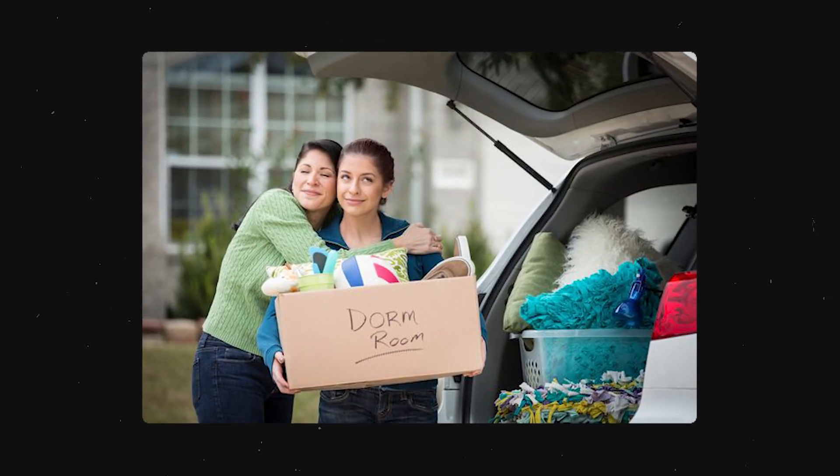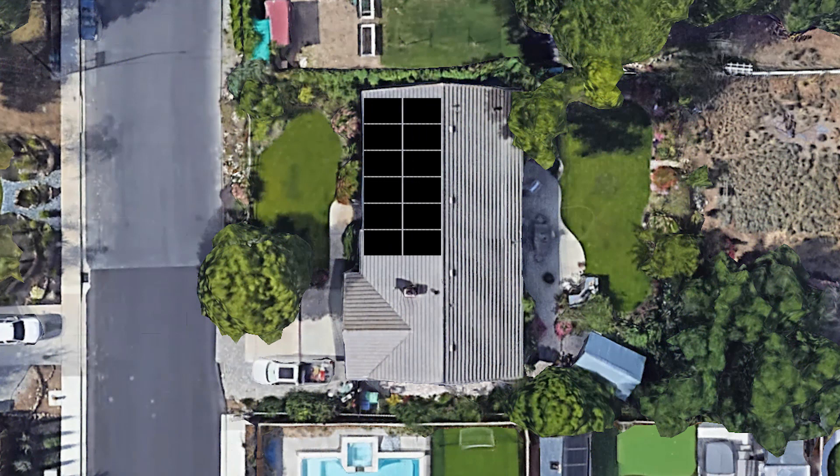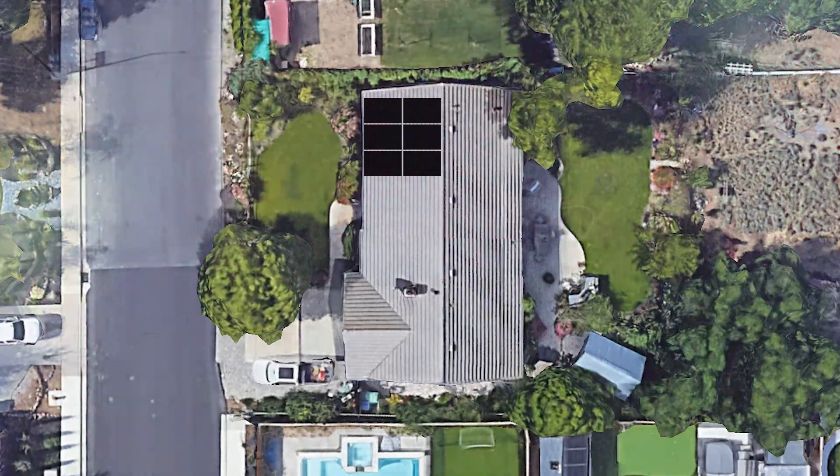It's important to think about what your lifestyle is going to be in the future. Are you going to get an electric vehicle? Do you have kids going to college who will be moving out? Do you plan on getting a new pool, a hot tub, or working from home? If you don't take things like that into account, you could end up with the wrong system. If your system is too big, you're paying for power your home doesn't need. If it's too small, you're still paying a utility bill where you can't control the rates.